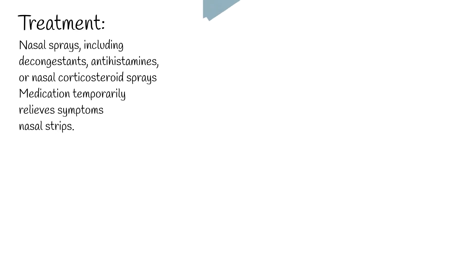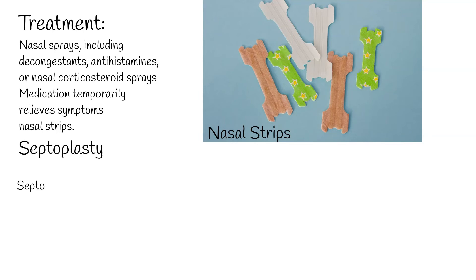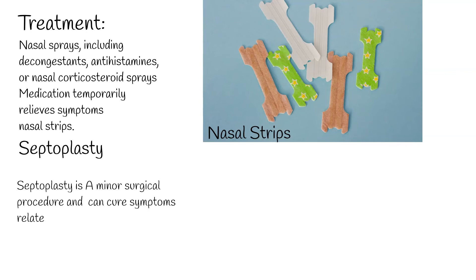Non-medical relief can also be obtained using nasal strips. Septoplasty is a minor surgical procedure that can cure symptoms related to septal deviations. The surgery lasts roughly one hour and does not result in any cosmetic alteration or external scars.